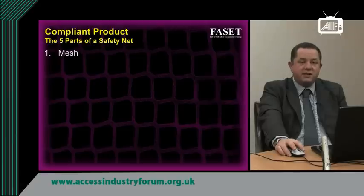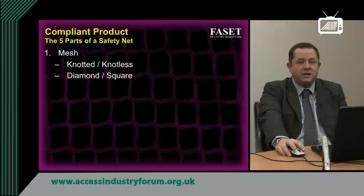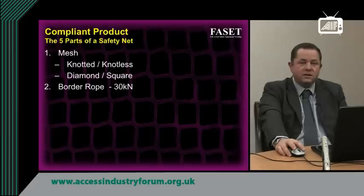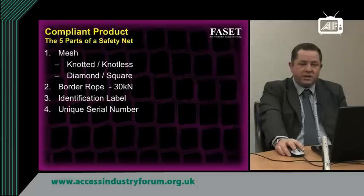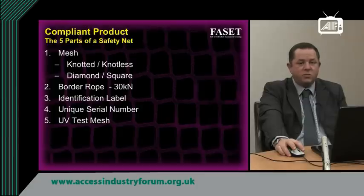There are five parts to a safety net. The first part is the mesh itself, which can be knotted or knotless and can be in the form of a diamond or a square. The second part is the border rope, which goes around the perimeter of the net and is formed from 30 kilonewton rope. The third part is the identification label, which details a number of things, one of which is the unique serial number. The fifth part is the UV test mesh that is woven within the net.